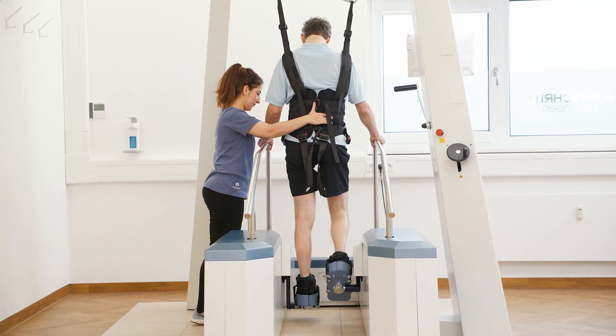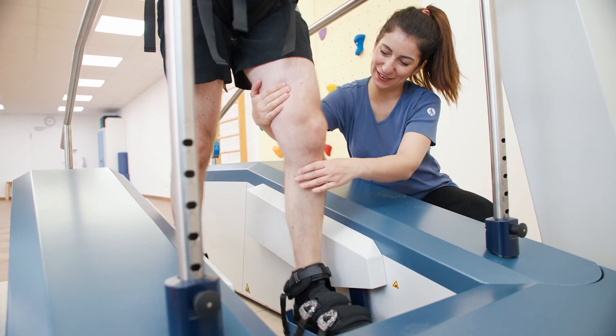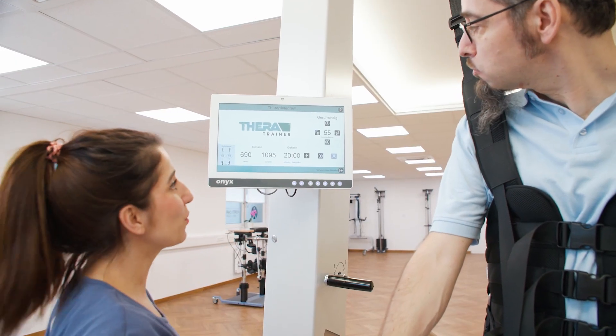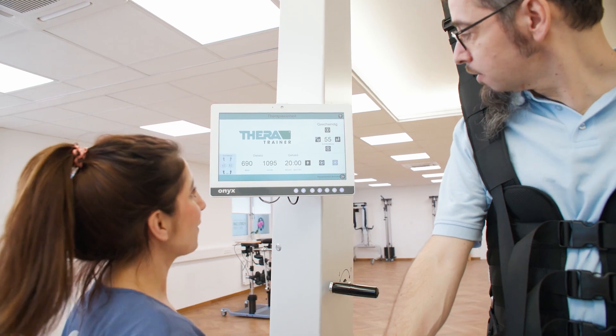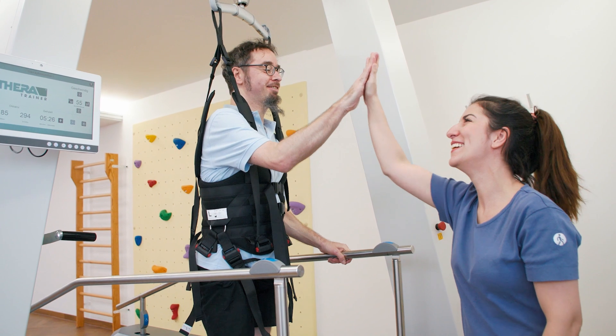The integrated biofeedback sensor records the individual activity levels of the patients. Patients can actively influence the walking speed themselves and therefore influence the intensity of their training.